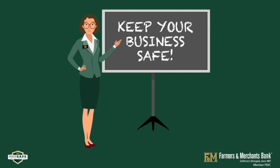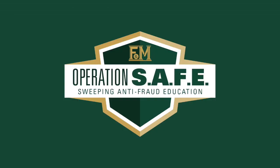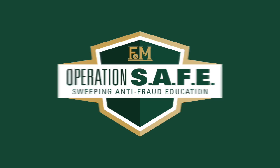Keep your business safe with Operation Safe by F&M Bank.